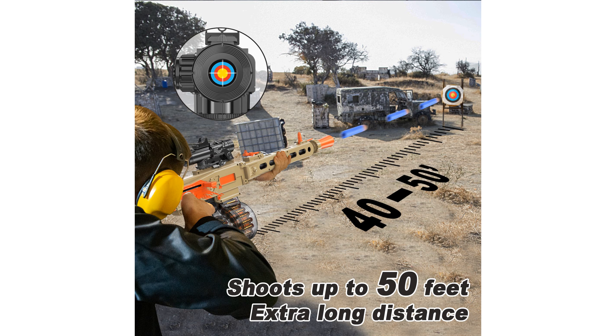The blaster comes with 30 soft foam bullets made of high-quality EVA material, ensuring safe play for children.